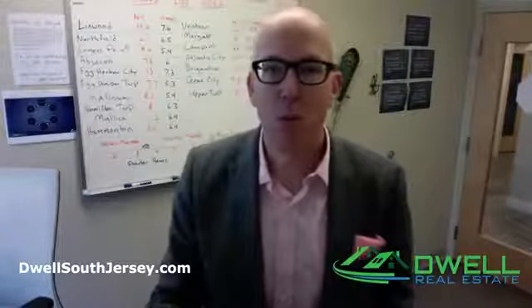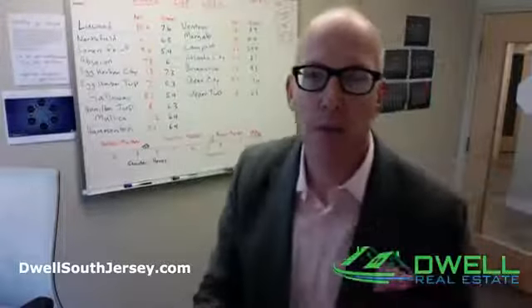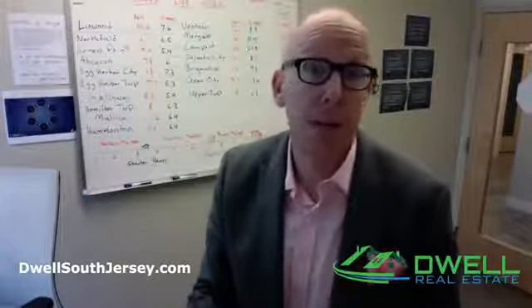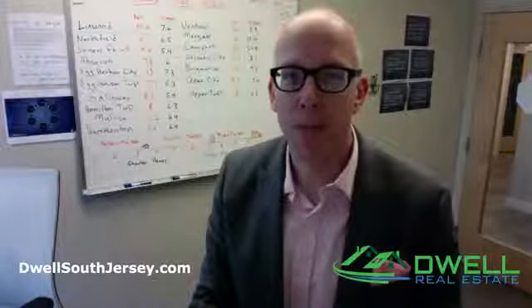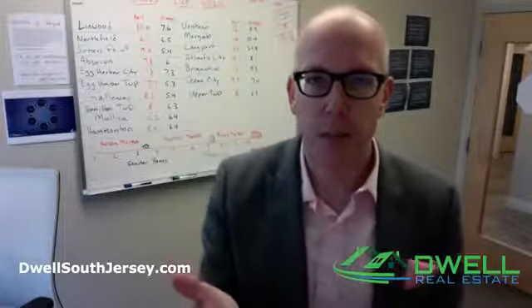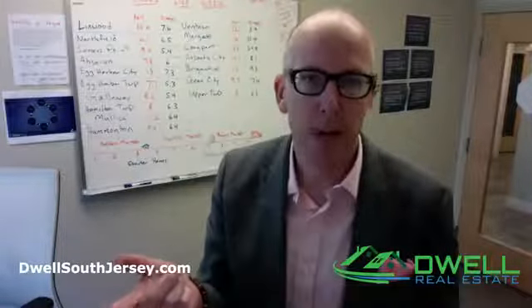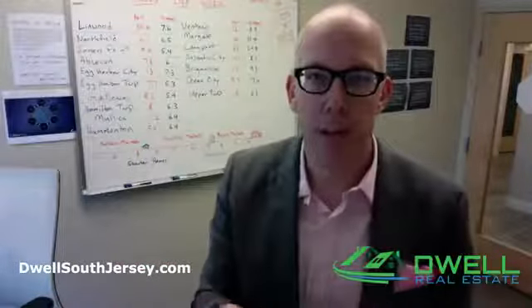Hey guys, welcome to my Facebook Live Market Update on Absorption Rate, currently in the third quarter report. We're in October of 2017, just updating the market — as I mentioned, if some of you saw the Prime video that I emailed out — talking about the segments of the market where the market's moving the fastest.